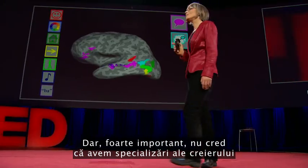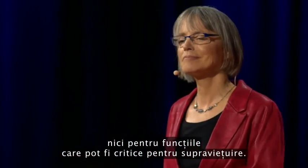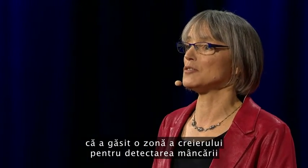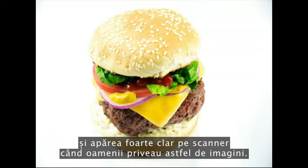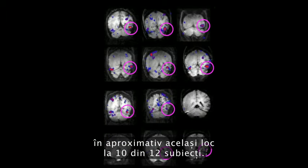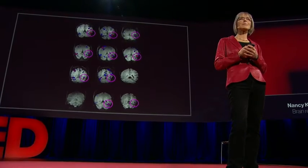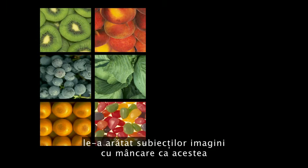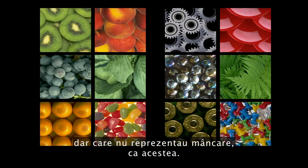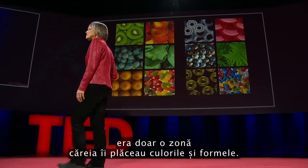Importantly, I don't think we have specializations in the brain for every important mental function, even ones that may be critical for survival. A few years ago, a scientist in my lab became quite convinced that he'd found a brain region for detecting food — it responded really strongly when people looked at images of food, and he found a similar response in more or less the same location in 10 out of 12 subjects. But then he devised the critical test: he showed subjects images of food and compared them to images with very similar color and shape that weren't food. His region responded the same to both sets of images — so it wasn't a food area, just a region that liked colors and shapes. So much for Oprah.